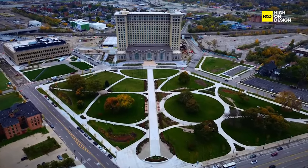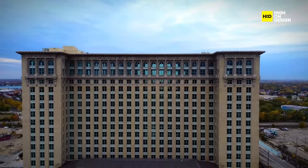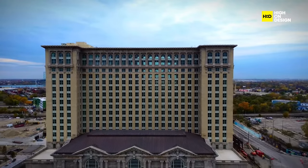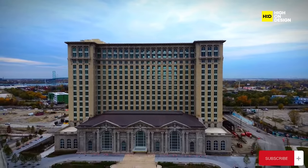This evolution is significantly influenced by the unprecedented changes reshaping office, retail, and hospitality spaces, catalyzed by the amplified impact of COVID-19.